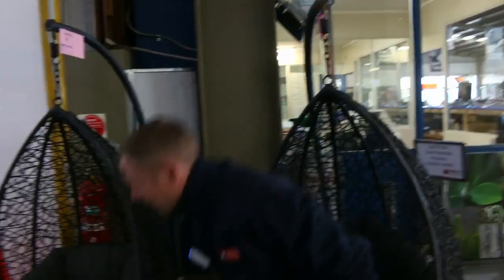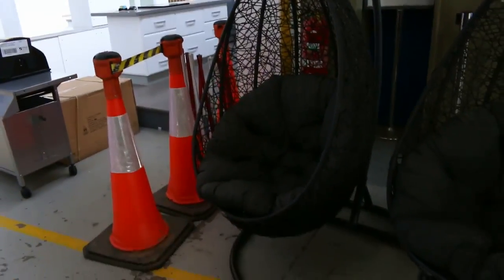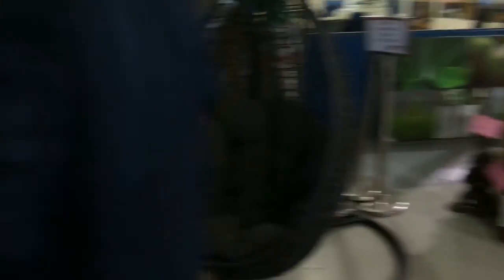Well, have a look at these beautiful egg chairs — they're very comfortable. They are going in as ex-hire furniture, unreserved at $1 starts. So they could be a bargain for somebody, very comfortable. I'm sure someone will be quite happy to take those home.